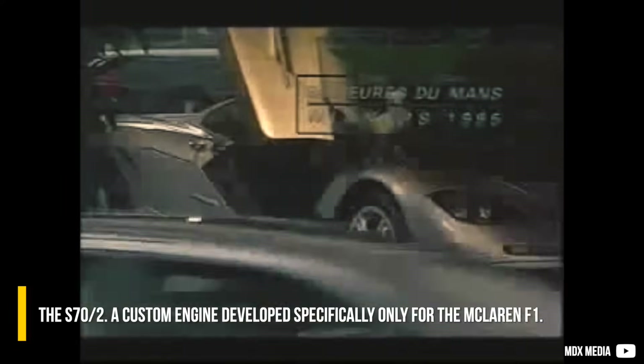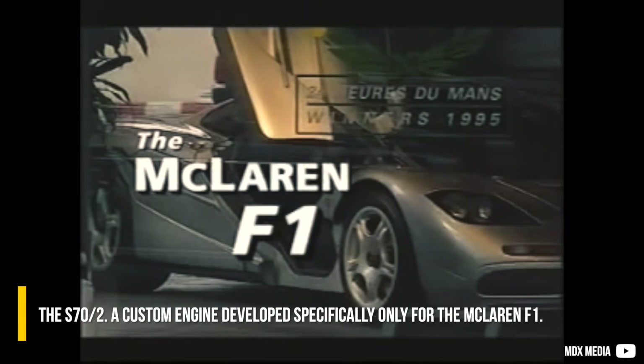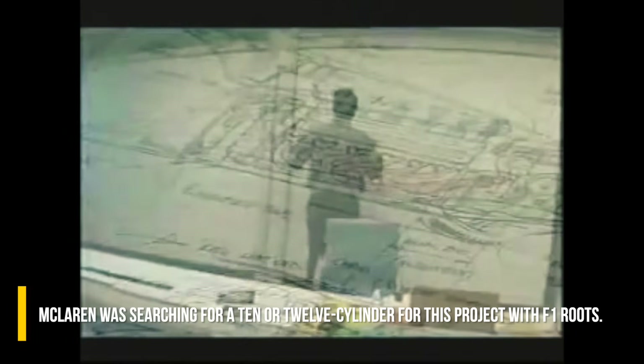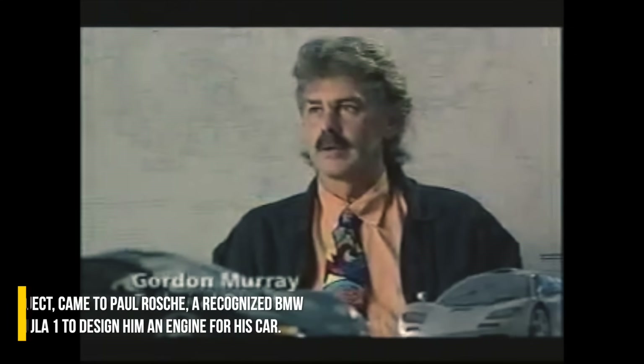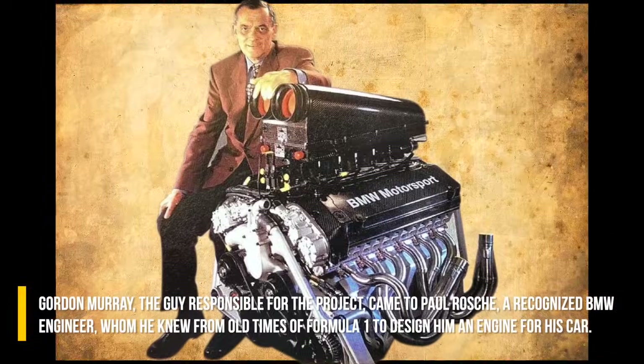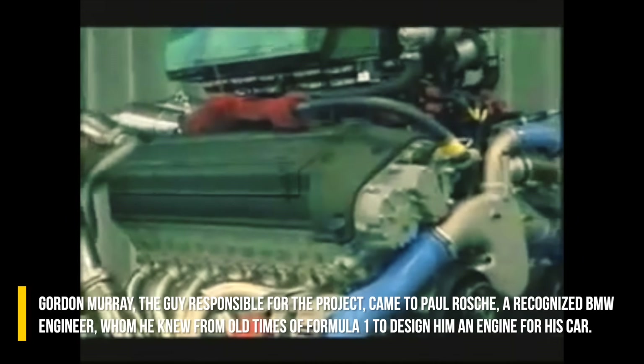What came after is what we are all most interested in — the S70/2. A custom engine developed specifically only for the McLaren F1. McLaren was searching for a 10- or 12-cylinder for this project with F1 roots. Initially a Honda engine was considered, but the Japanese backed off and the British had to look elsewhere. Gordon Murray, the man responsible for the project, came to Paul Rosche, a recognized BMW engineer he knew from the old days of F1.